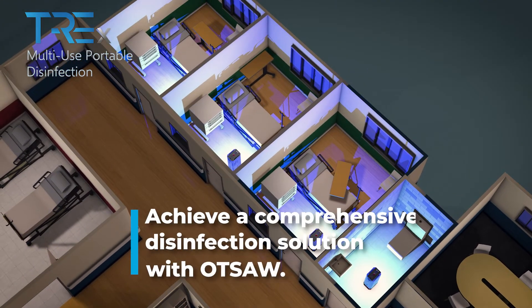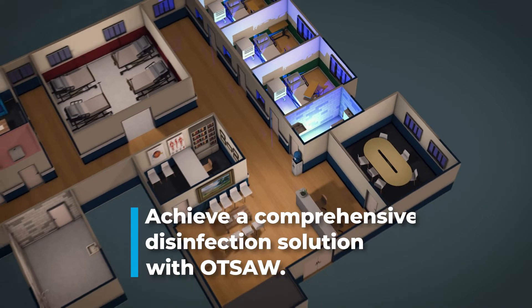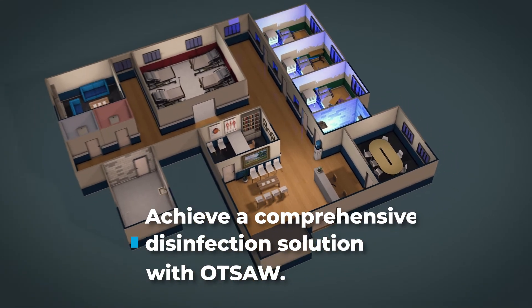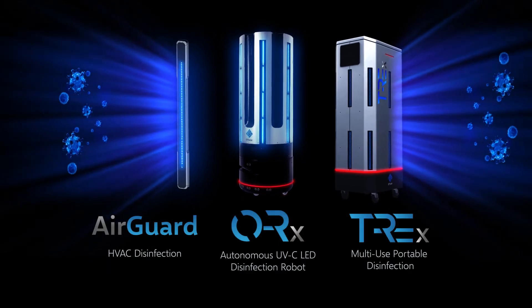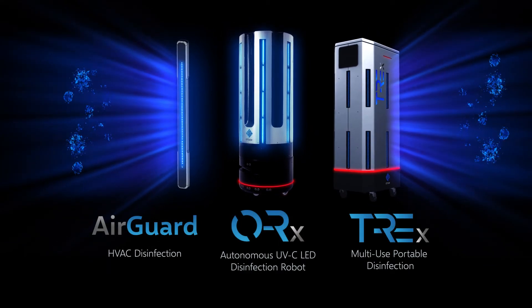With OTSA's UVC ecosystem, you can achieve a comprehensive disinfection solution. Simply contact us for a complete UVC disinfection solution for you and your hospital.